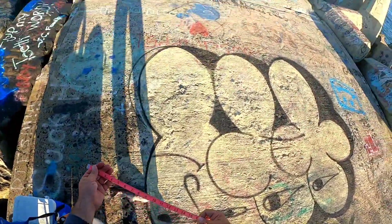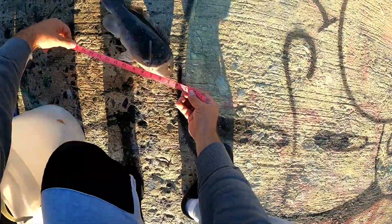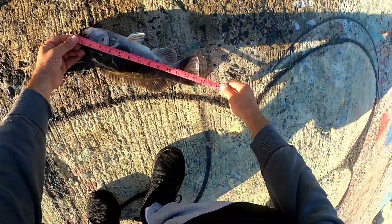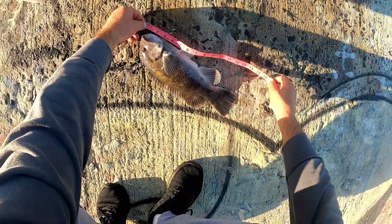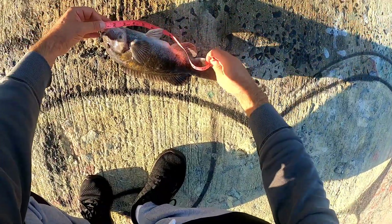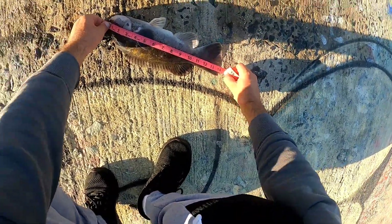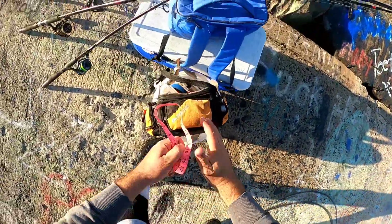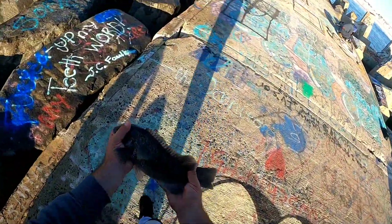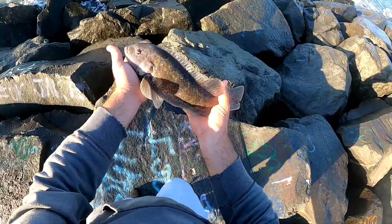He's a little guy though — 14 and a quarter, but not a keeper. I'm just gonna let him go.